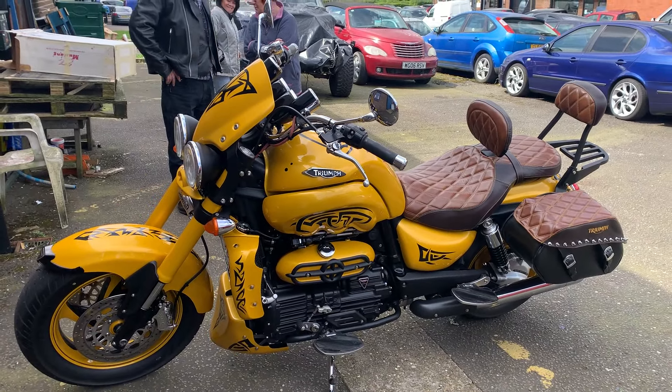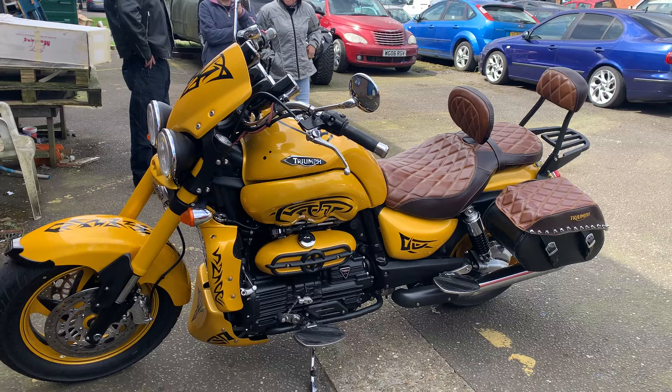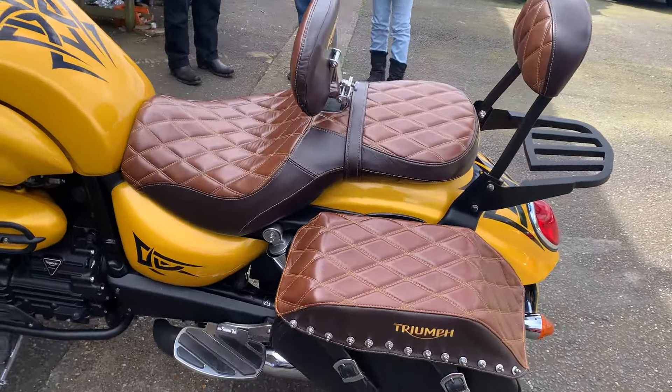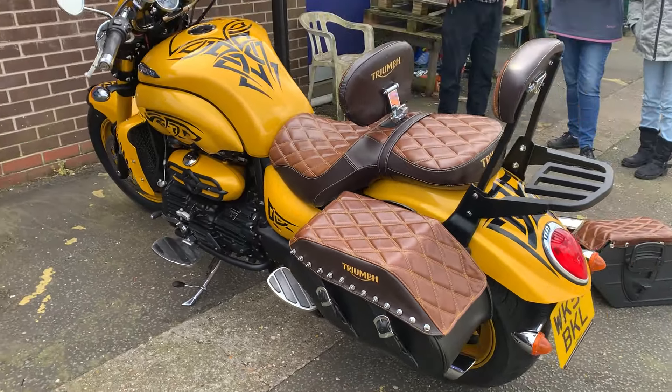I'm not mad on rockets in all honesty but this thing is something else, it really is. Very cool. You can see the click bags can be modified pretty cool as well.